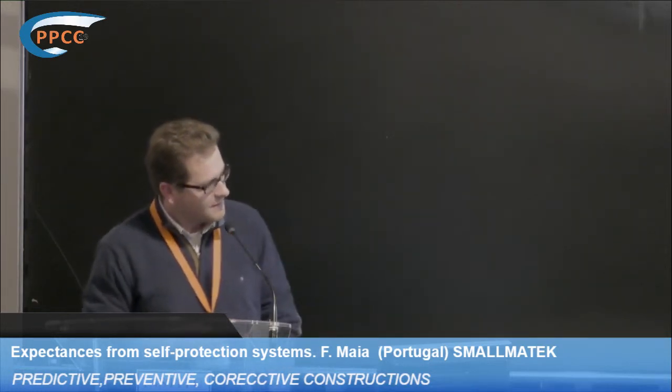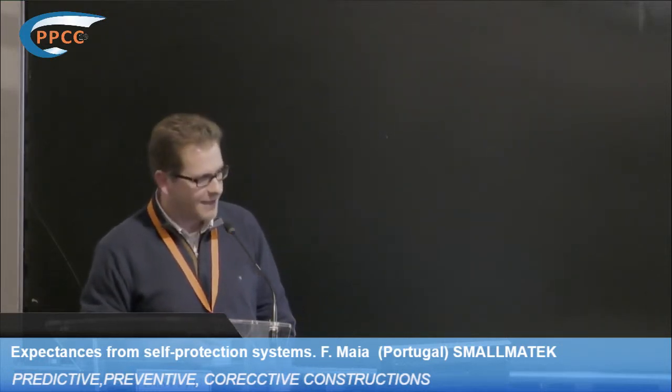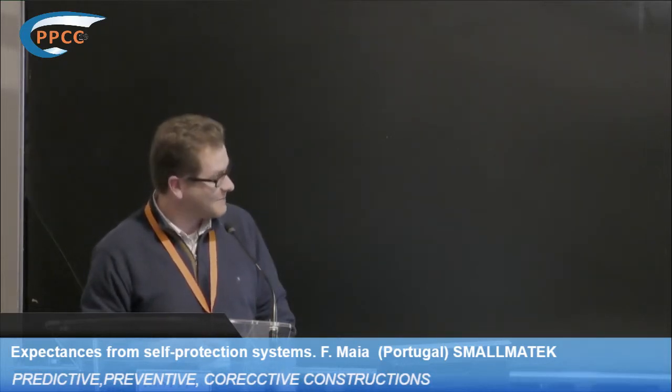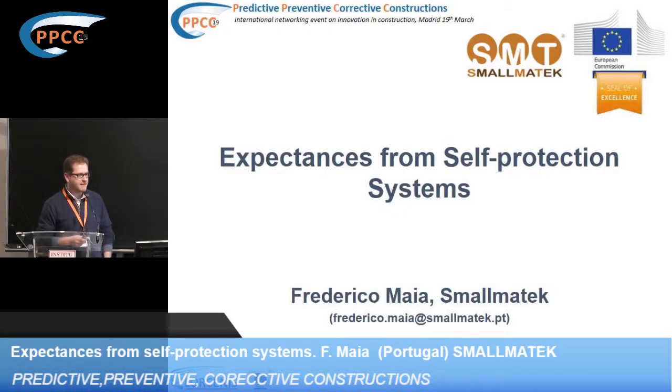Thank you, it's a pleasure for me to be here. Good morning to all of you. Smallmatech is a small company — we are an SME created in 2010, but only after 2014 the company became graduated. So we were a startup and now we are a grown-up. We are an SME trying to introduce our additives that we developed into the market.